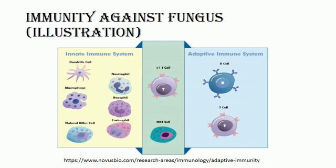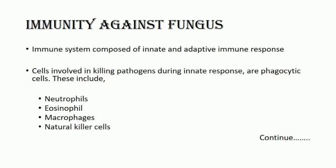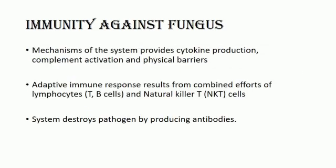Mechanisms of this system provide cytokine production, complement activation, and physical barriers. Although the innate immune system is not able to form cellular memory of the pathogen, it is able to respond quickly to infection within minutes or hours. The adaptive immune response is a slower process resulting from the combined efforts of lymphocytes called T cells, B cells, and natural killer cells, which work together to specifically detect and mark a pathogen as a threat using specialized antibodies, then amplify the response and destroy the invader.